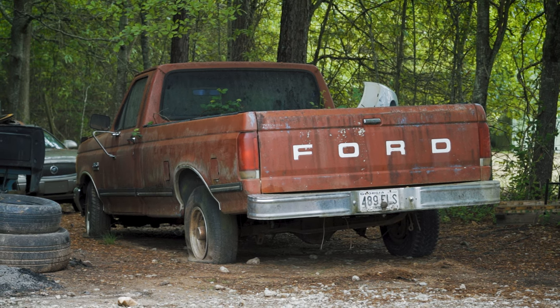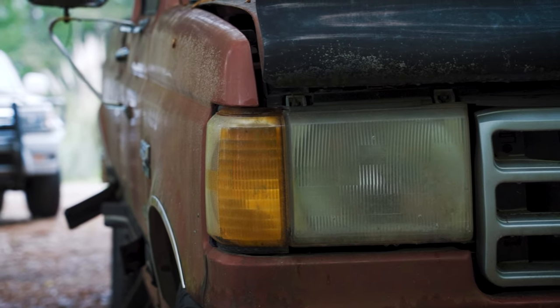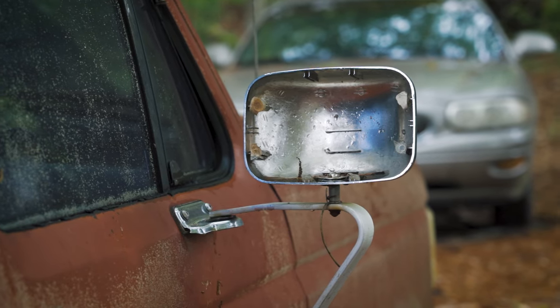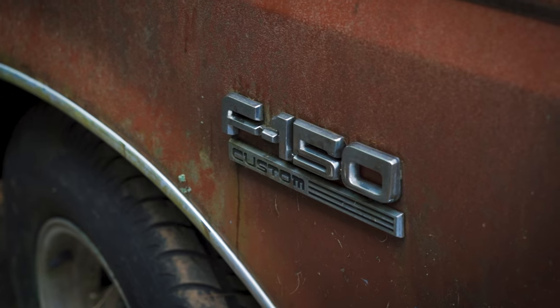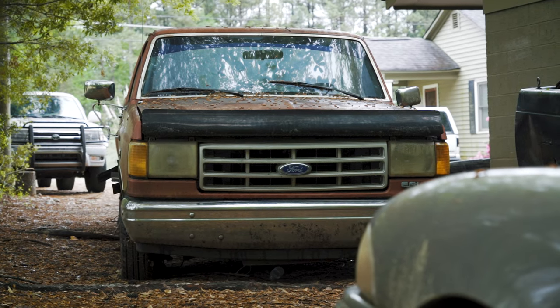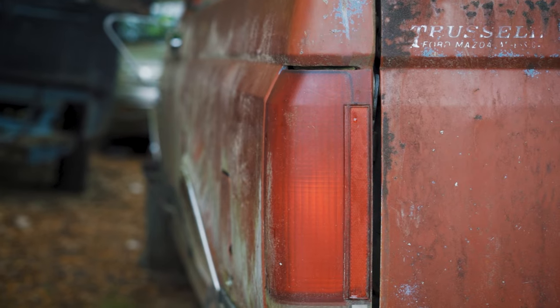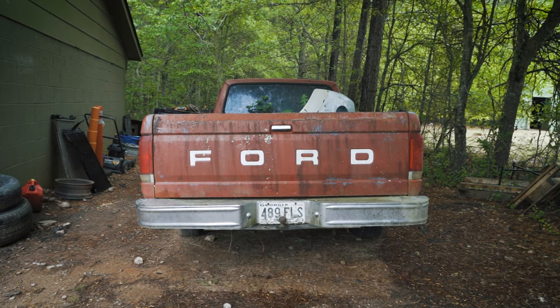It's a 1989 Ford F-150 with the 300 straight six — that's 4.9 liters for those of you without flags on the moon. It's an automatic transmission, though I don't know which one. The story is the guy bought this truck new in 1989 and passed away sometime between 1999 and 2000. I was talking to a distant descendant who gave me this truck for a very affordable price. It's 2022 for reference — it hasn't moved since 99-2000, and the registration on the plate is 2000. The tires are all DOT pre-1999. This thing is original as it gets.